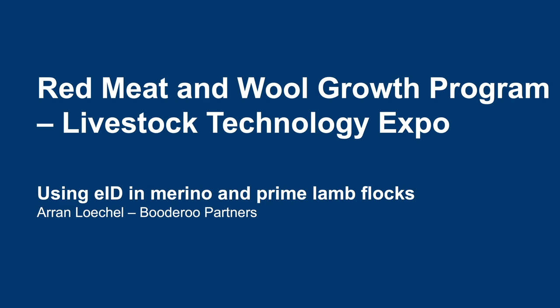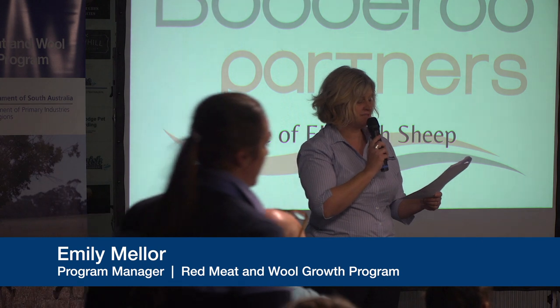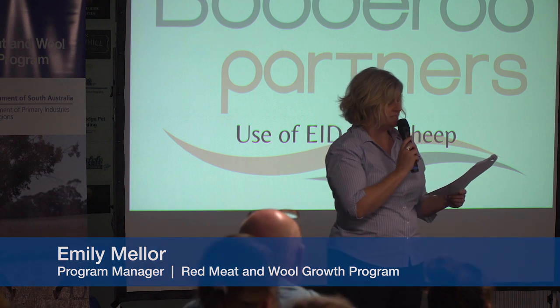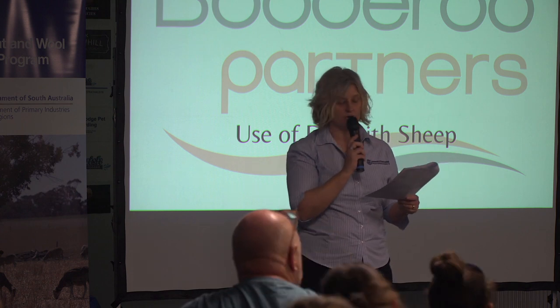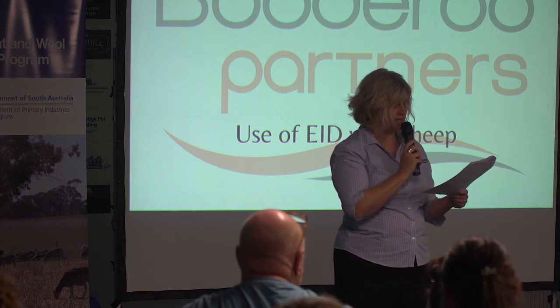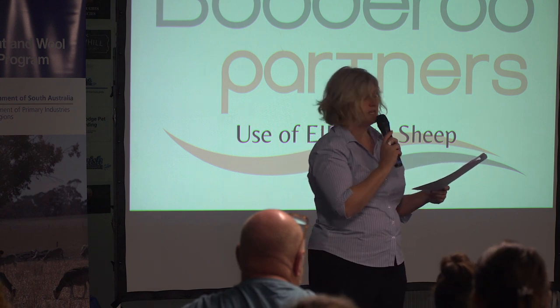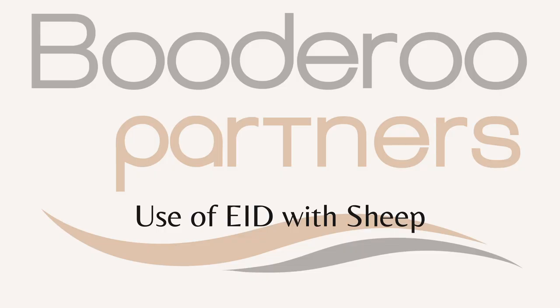Our next speaker is Aaron Lekul. Aaron is a mixed farmer and sheep producer from Kumandook. Aaron and Annika, along with their business partners Tim and Cheryl Freak, run a mixed cropping and livestock operation. One of the most innovative aspects of their operation has been their use of EID in sheep, collecting data on wool traits and body weights at the individual animal level and using this data to select replacement ewes. Today Aaron will give us a local producer perspective on adopting EID and individual animal management.